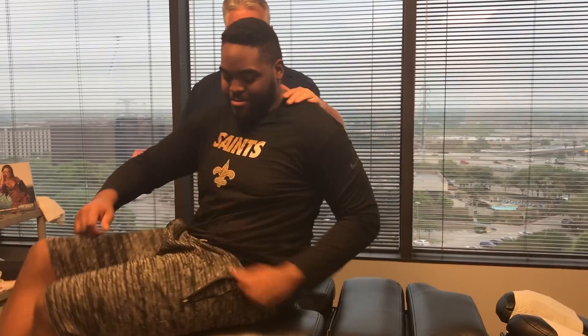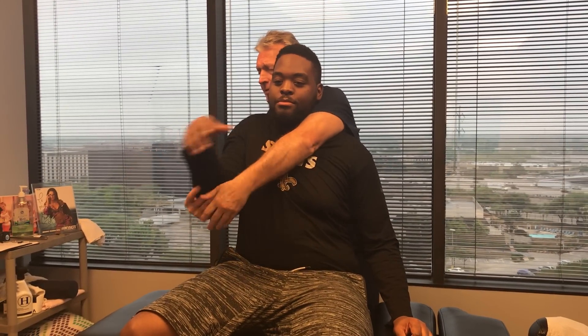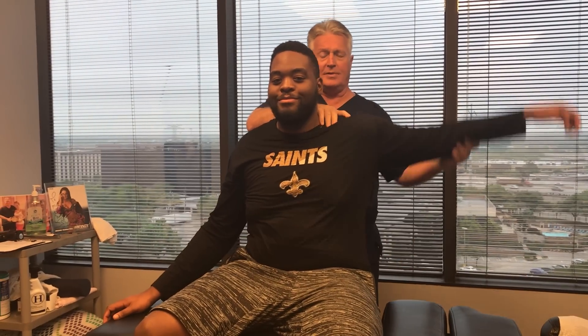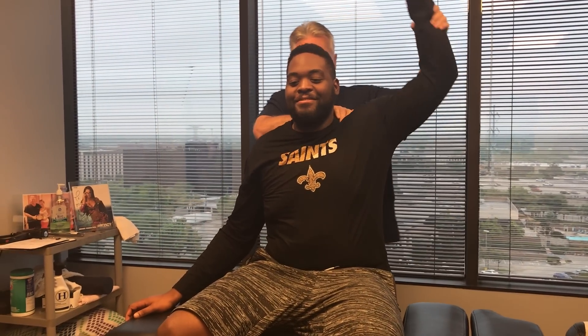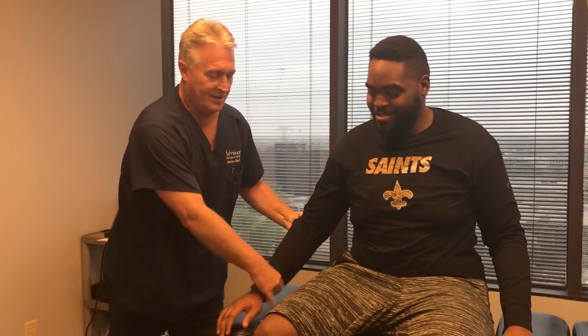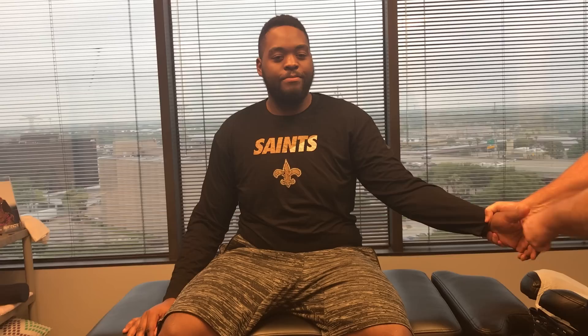Okay, let's have you face that way. There's some crepitus in that right shoulder too — did you get popping? I can barely get my arms around you. Now, Myles is a self-professed crack addict — he's been watching this on YouTube for about a year and a half. Took you that long to come in? Yeah, he lives right down the road.